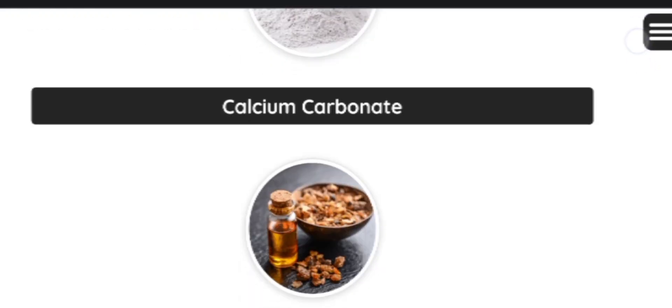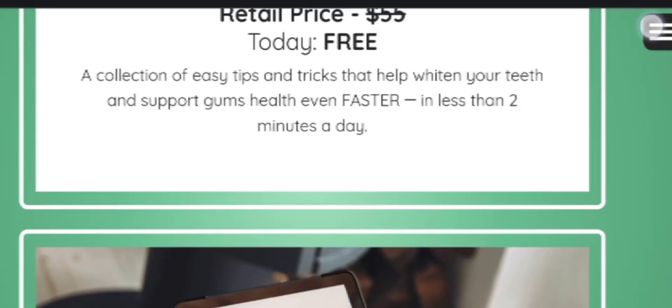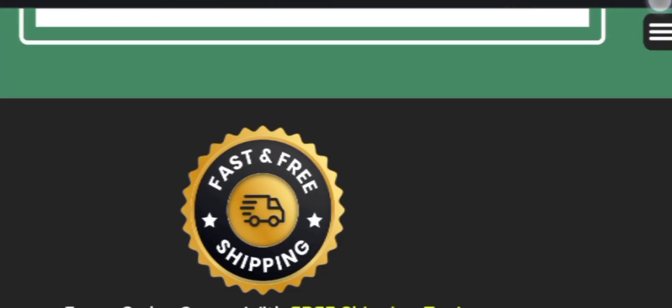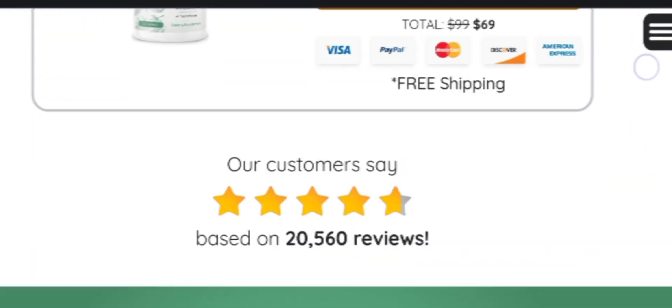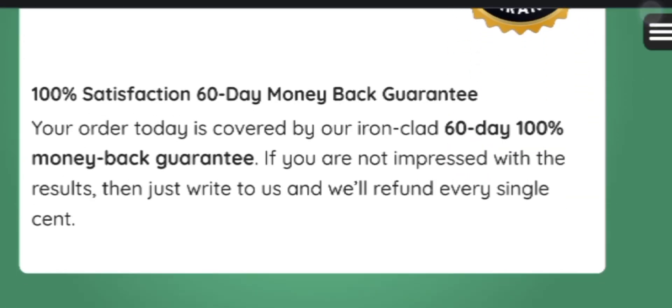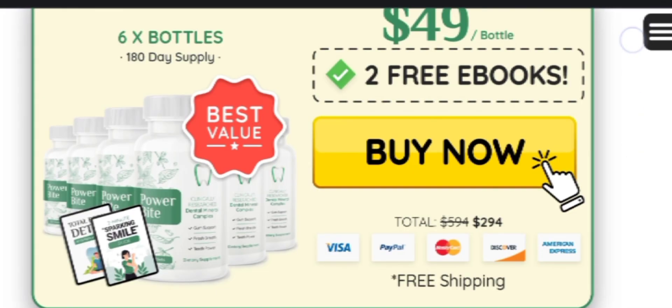Inside every drop of the Power Bite supplement there are 100% natural components. Its formula includes calcium carbonate, wild mint, xylitol, lysozyme, niacinamide, clove oil, and more.